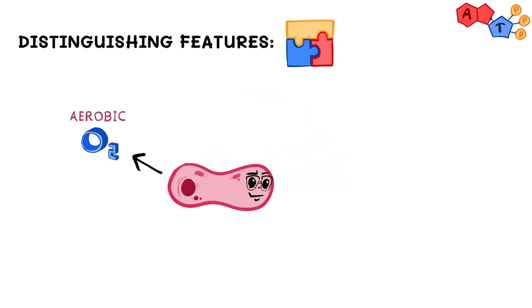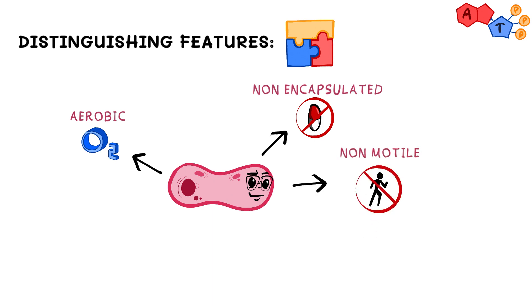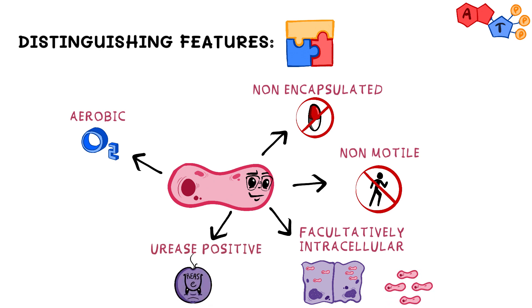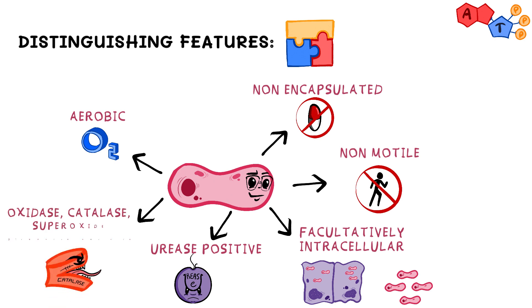Brucella is an aerobic gram-negative cocobacillus. It's non-encapsulated, non-motile — so it doesn't move — and facultatively intracellular, which means they can survive inside and outside host cells. Its urease is positive, and in addition to that, many Brucella species are oxidase, catalase, and superoxide dismutase positive.